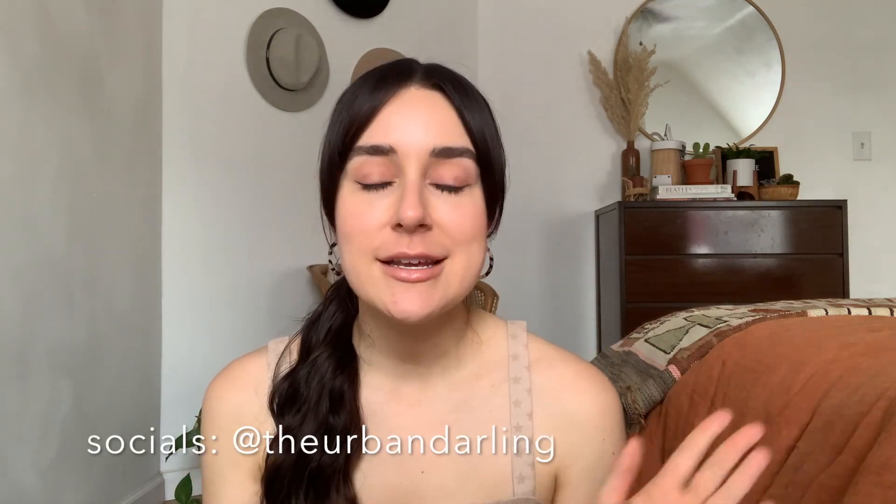Hey guys, welcome back to my channel! If you guys are new here, my name is Esperanza. I live in Pittsburgh, Pennsylvania and I'm a full-time social media influencer and content creator. I also do a ton of thrifting for my boho home decor shop, which is Urban Darling Shop, which is kind of like a side hustle slash passion hobby of mine.